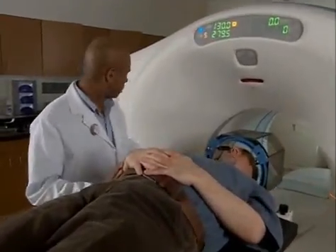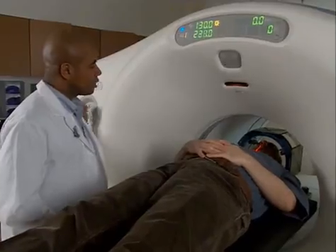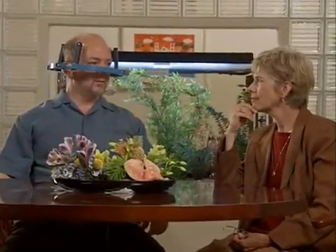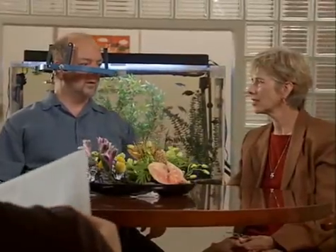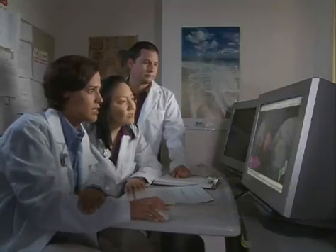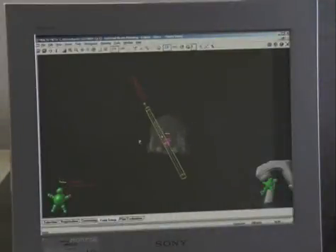After you have been fitted with the immobilization system, you will go for a CT scan. The resulting image will be used to create a very precise, three-dimensional view of your internal anatomy that your doctor will use to plan your treatment. While you relax, your doctor will work with other members of the treatment team to plan your treatment. Depending on the complexity of your case, the planning process may take several hours. The treatment team uses sophisticated computer software and three-dimensional images to work out the optimal treatment approach, in terms of the number of radiation beams they will use and the positions from which they will be administered to precisely deliver the radiation dose that your doctor prescribes. The treatment plan will be carefully checked before your treatment begins.